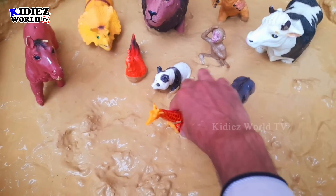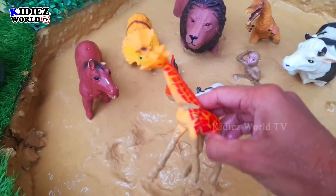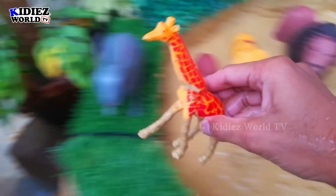The next one we have is giraffe, which is the world's tallest animal right now. So let's watch him.